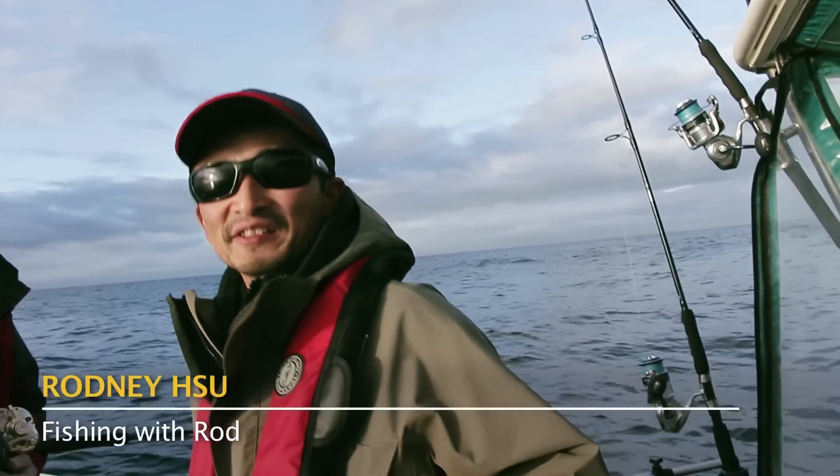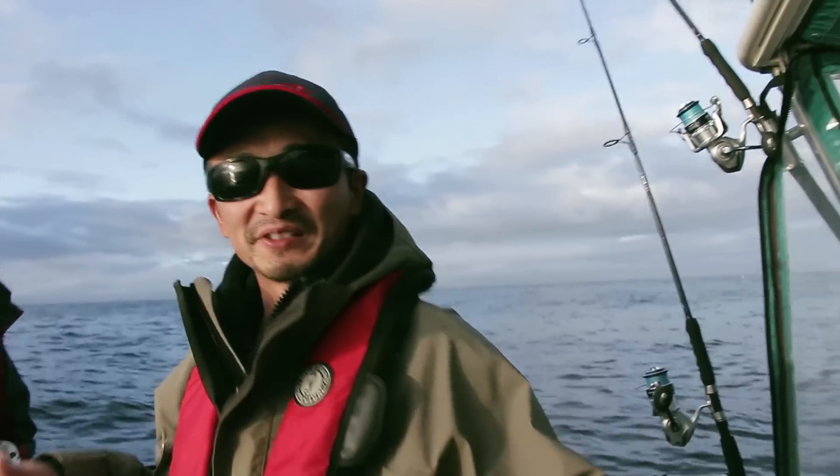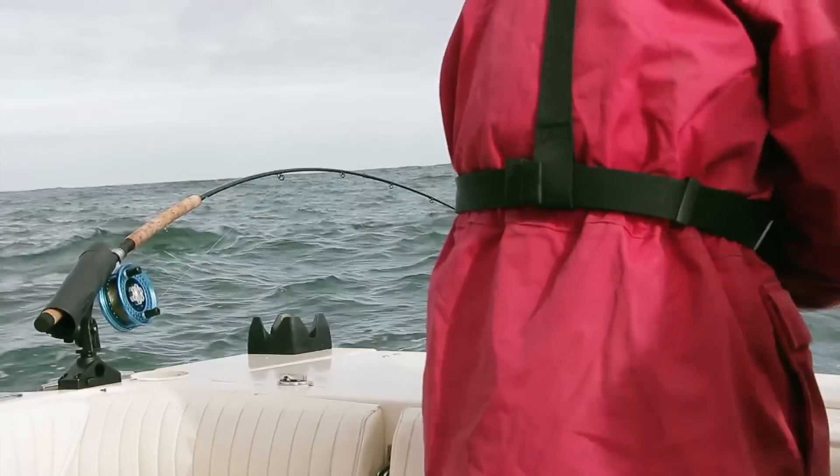Hey everyone, welcome to Kyuquot Sound. It's early July and this is our third day at Murphy's Sport Fishing Lodge. It's a little bumpy as you can see, but it's not as bad as yesterday. Yesterday the swells were much bigger than this, so today is pretty comfortable right now.